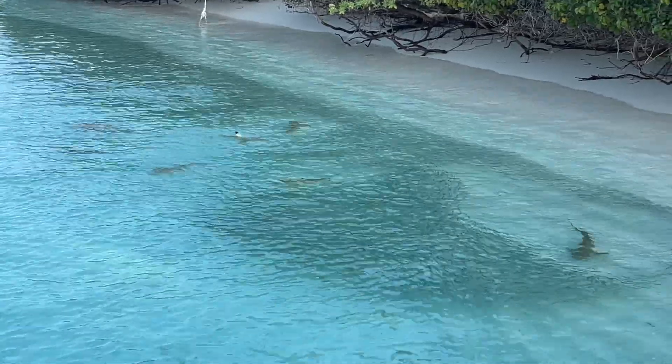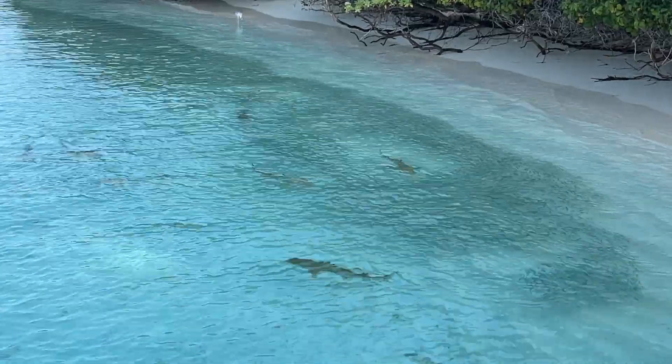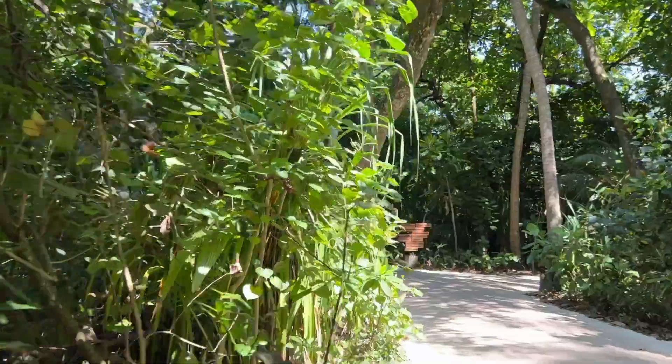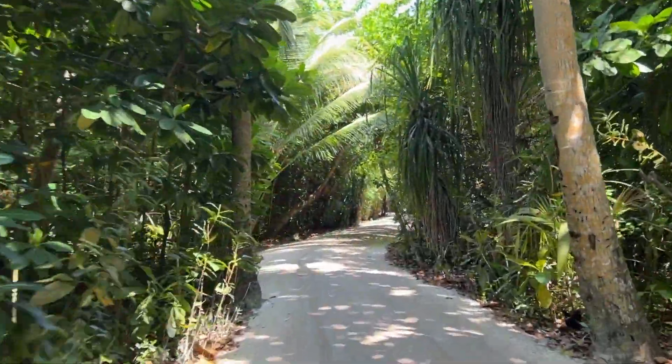The Maldives is famous for its breathtaking white sandy beaches, crystal clear water, and rich marine life. It is a low-lying country, with an average elevation of only 1 to 2 meters above sea level.